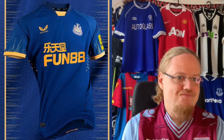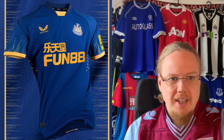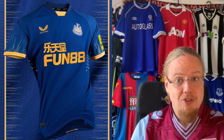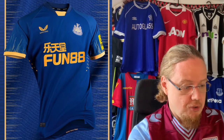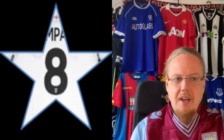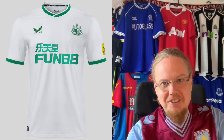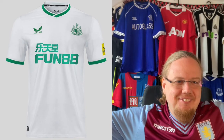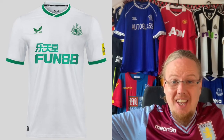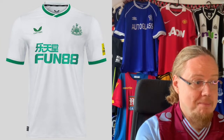For the away jersey, they go the blue and goldish route, which looks pleasing — though I wonder what it has to do with Newcastle. Again the sponsor has problems, but I have to say this is actually overall a really decent job by Castore. I like this better than the home jersey, which for a black-and-white club is a big statement coming from me. And then we have what I'd call the Saudi Arabia third kit — the colors have absolutely nothing to do with Newcastle. Make it green and black and we'd be talking, but otherwise it's not my kind of thing, it's more boring. I'm going to go 5 with that.